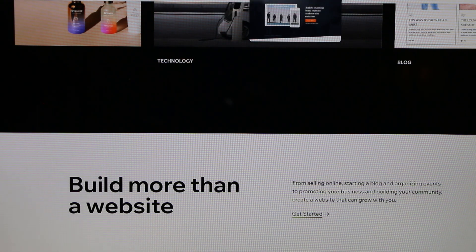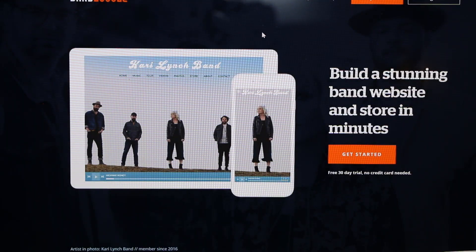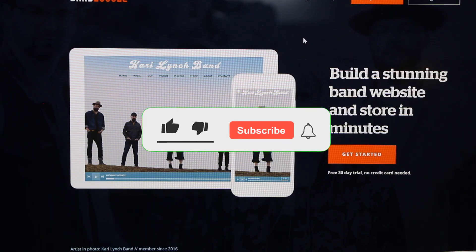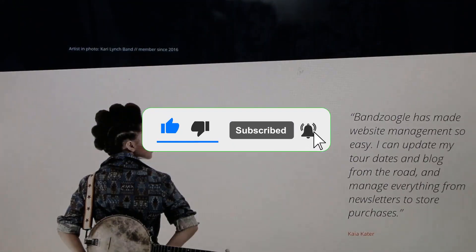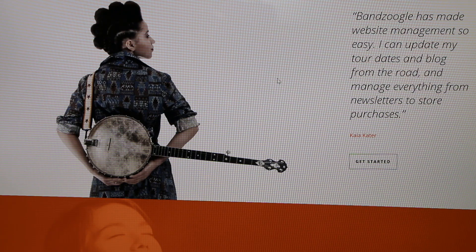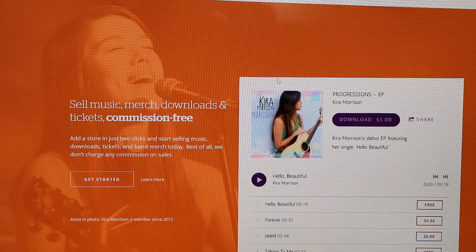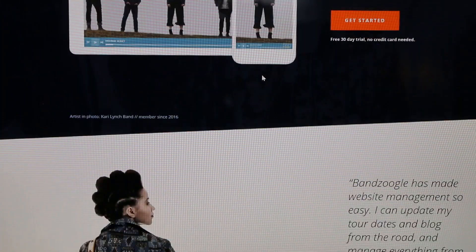One more site worth recapping is Bandzoogle, which is also a great platform where you can build a stunning website and e-commerce store. It has made the entire management of your website fairly easy and simple.